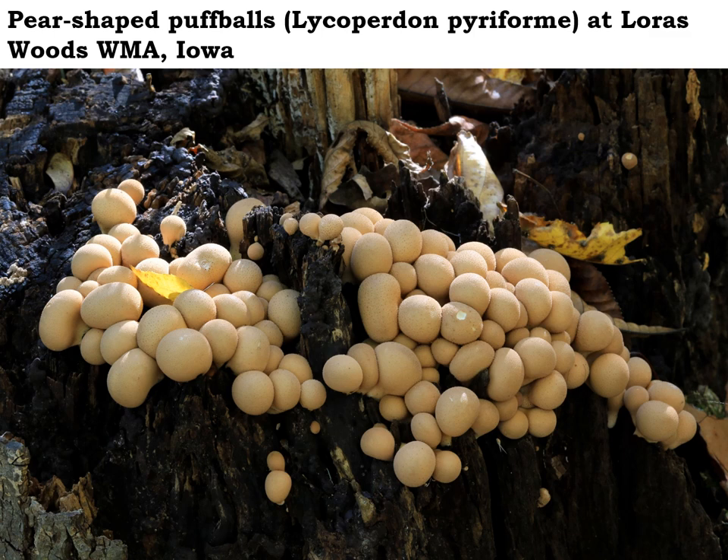Pear-shaped puffballs are one of the few puffballs that actually grow on wood, which makes their identification very easy. Notice how they usually grow in big clusters — kind of reminds us of a nest of eggs laid there on the log. Watch for pear-shaped puffballs now this fall, until it freezes.